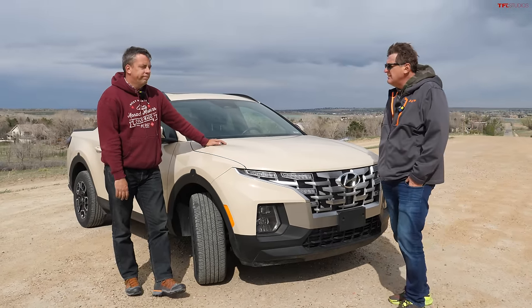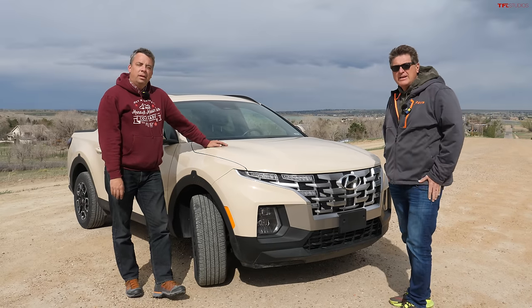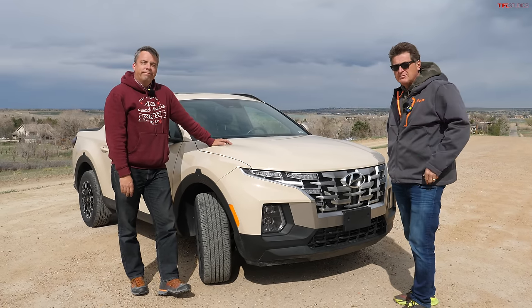As always, this is Roman and Andre saying see you next time. Check out altfl.com if you want to see the Bolt review.